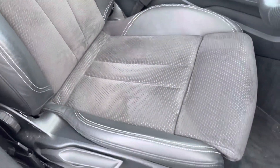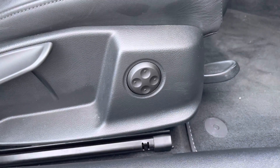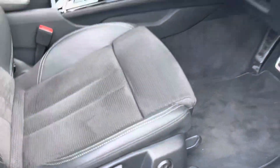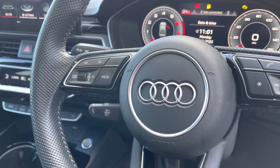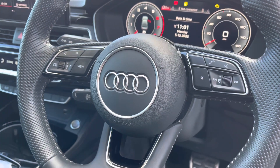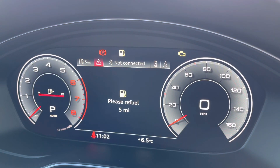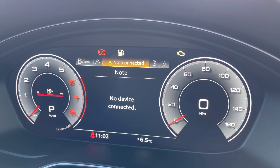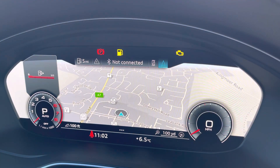The seats offer plenty of support and adjustment for whatever your perfect driving position may be. They also feature lumbar support helping you get that perfect posture. It features steering wheel mounted controls for display and media functions, and you've got the Audi virtual cockpit giving you access to various menus and information such as driver data, media inputs and navigation, all within your peripheral vision.